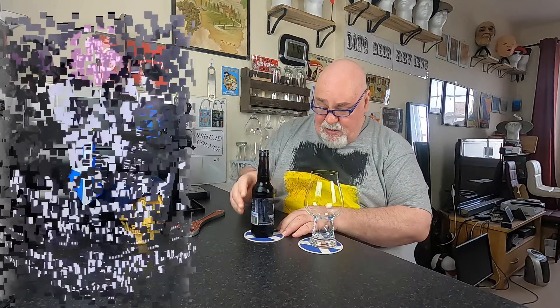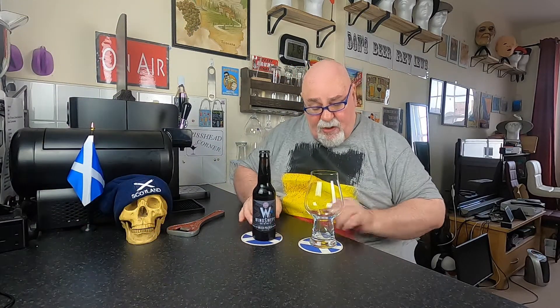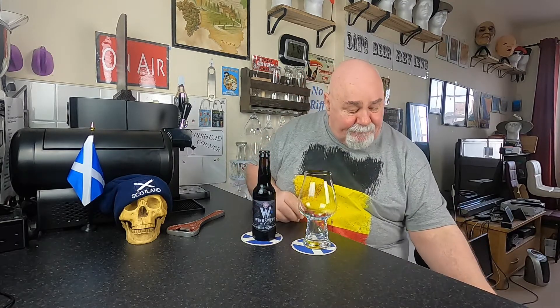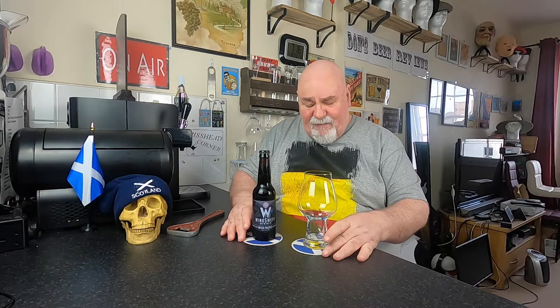330ml bottle. I have had this before and I actually recorded a video, but the beer was too warm. It was very active, over-carbonated. I think that may have been the way I stored it - it wasn't cold. Anyway, I've had this in my beer fridge at 2°C, so it's very cold.